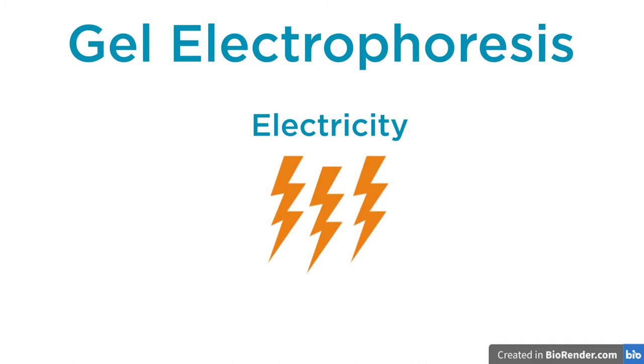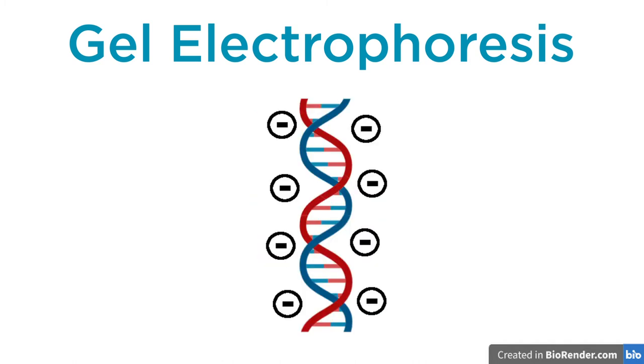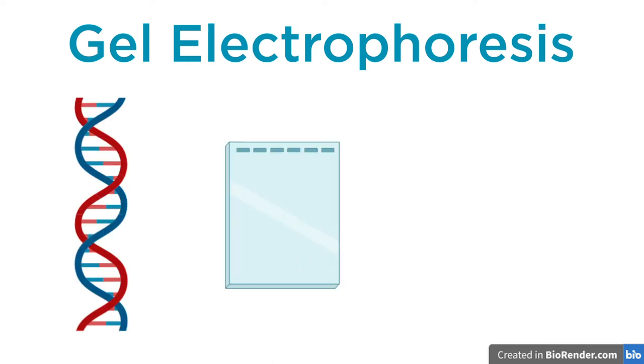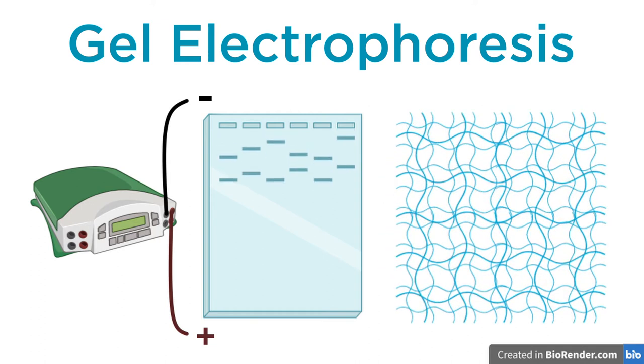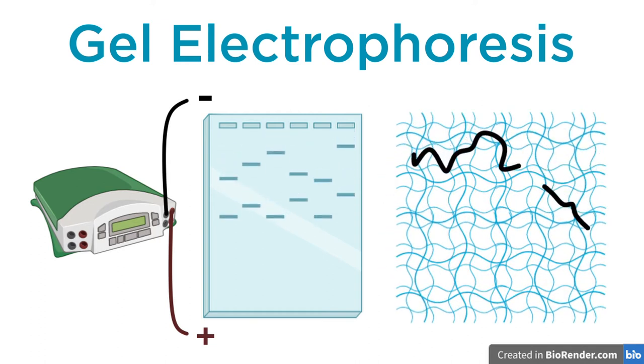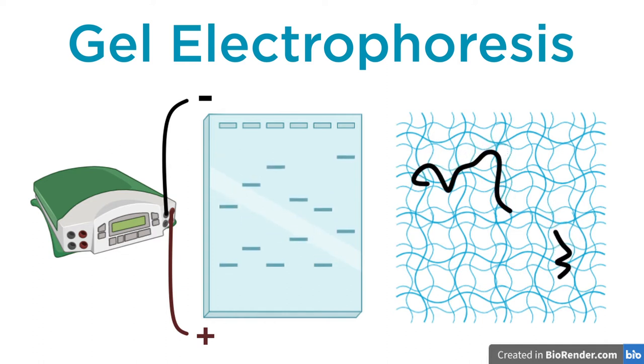If you've learned about electricity, you probably know that there are positive and negative charges, like in batteries and magnets. DNA as a molecule is negatively charged. Therefore, the DNA fragments will be pulled towards the positive electrode. The smaller fragments have an easier time moving through the pores. This will separate them by size, with the smaller fragments moving further through the gel.